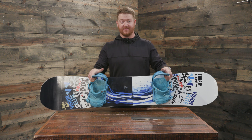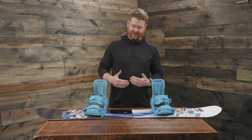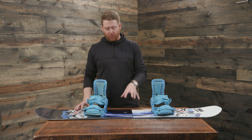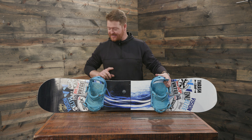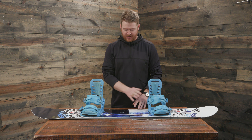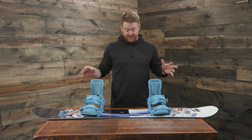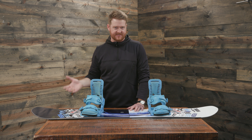Starting off with the board is the GNU Riders Choice — it's a 158 wide. I have a size 11 boot, and I find that riding a waist width of 25.8 centimeters and wider is best for me, especially if I like to lay down some carves. I like the GNU Riders Choice because it's asymmetrical — it has a tighter heel-side sidecut radius, magne-traction, and a hybrid profile shape: reverse camber between the feet, camber underneath each foot, and a little bit of rocker around the nose and tail. It's a fun board that allows me to be a little more loose and free-flowing instead of being so on point like with a classic camber style board.